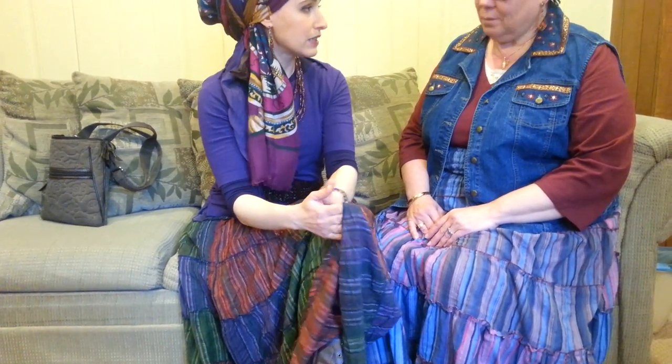If you like bohemian skirts, you'll probably notice that there are a lot of them on the market that are very cheap — because they're from other countries, they tear, whatever. Someone did show me a little tear in one of them — if you trip on it, it might tear. But in general, this quality is really, really lovely.